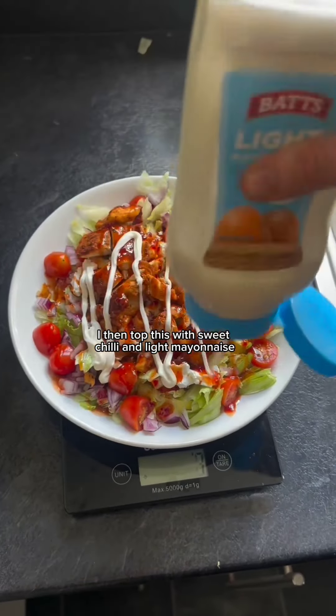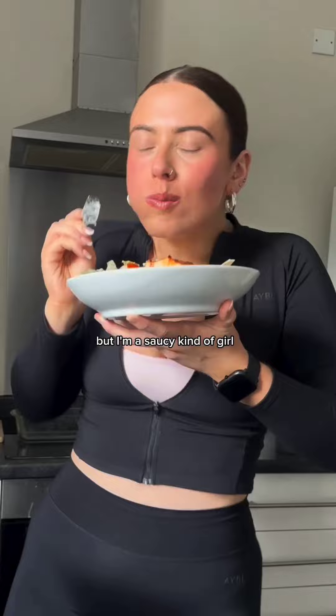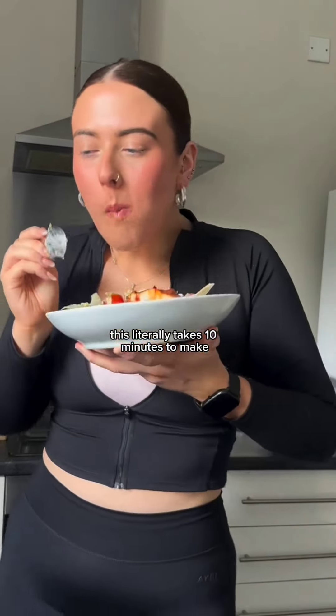I then topped this with sweet chili and light mayonnaise. You can obviously opt to not put sauce on top for less calories, but I'm a saucy kind of girl, you know? And there you have it — this literally takes 10 minutes to make.